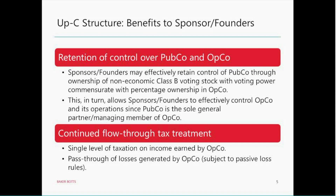One of the benefits for sponsor founders in an UpC structure are some nice tax benefits. Those benefits consist of a single level of taxation on income earned by OpCo — that income passes through to the sponsor founders and is taxed just once. By contrast, income earned through a C Corporation is taxed at the corporate level and the distribution is taxed as a dividend to the shareholder. Another nice tax benefit for the sponsors or founders is the pass-through of any losses generated by OpCo. Subject to passive activity loss rules, those losses potentially can be used to offset other income that the sponsor founders have from other sources.